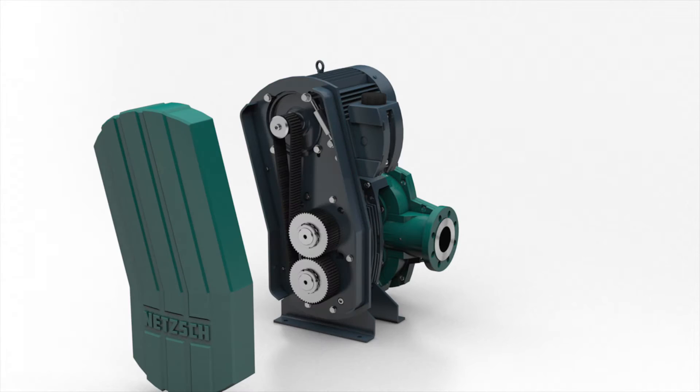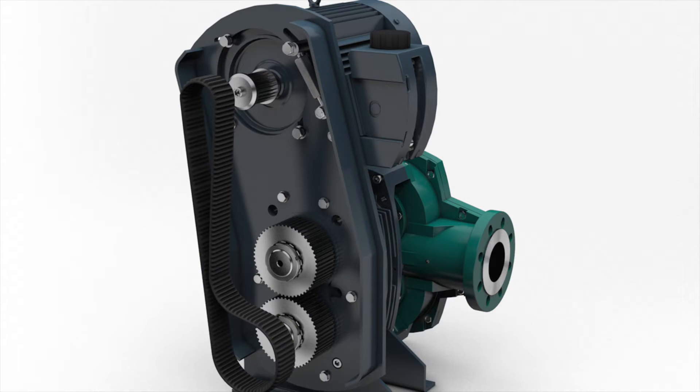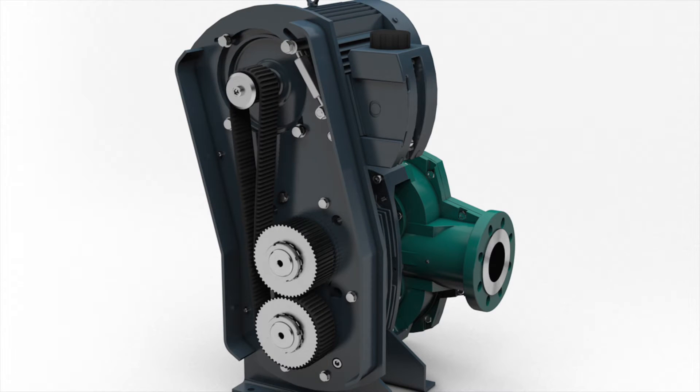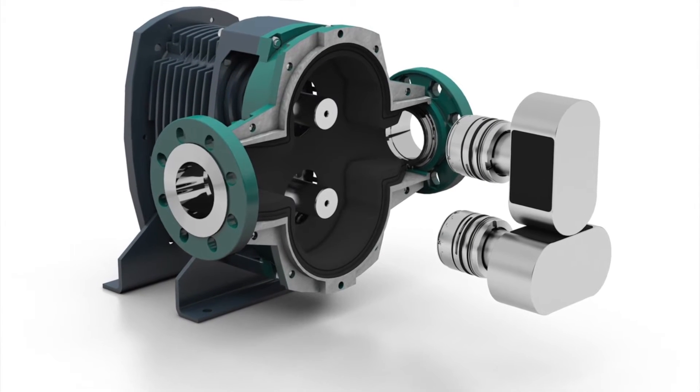We replaced the traditional timing gears with a timing belt, eliminating the need for oil changes and for removing the pump from its installation in order to service the gears. We also changed the materials in the pump so that the wear parts would last longer.